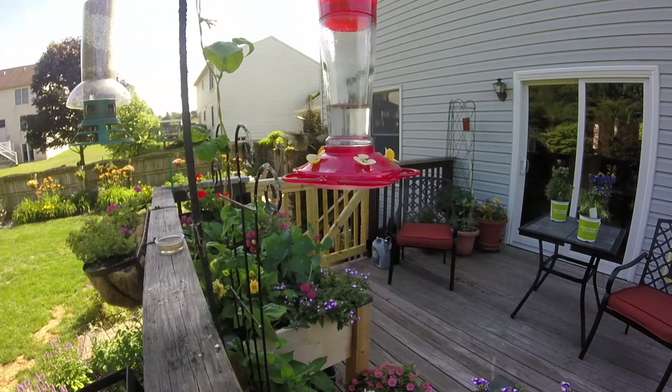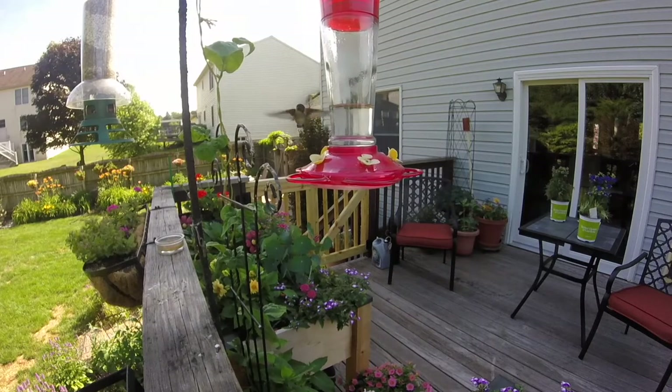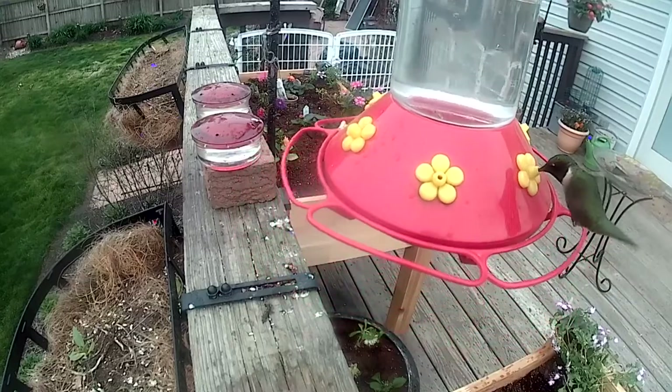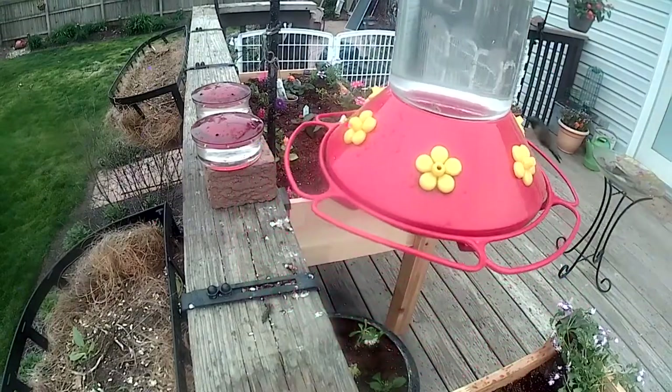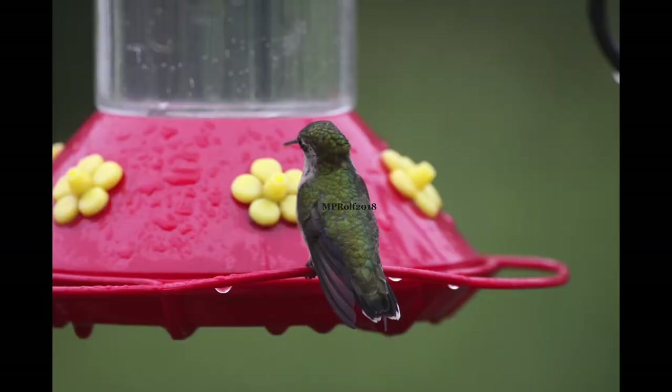And this lady certainly is enjoying the nectar. After that, I set up one of my motion-activated cameras close to that feeder that was a hot spot, and I managed to get a little bit more footage.